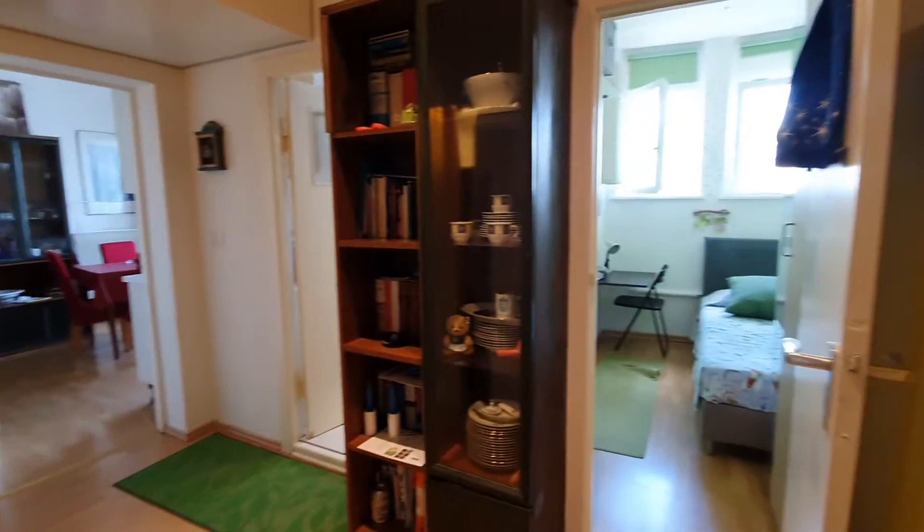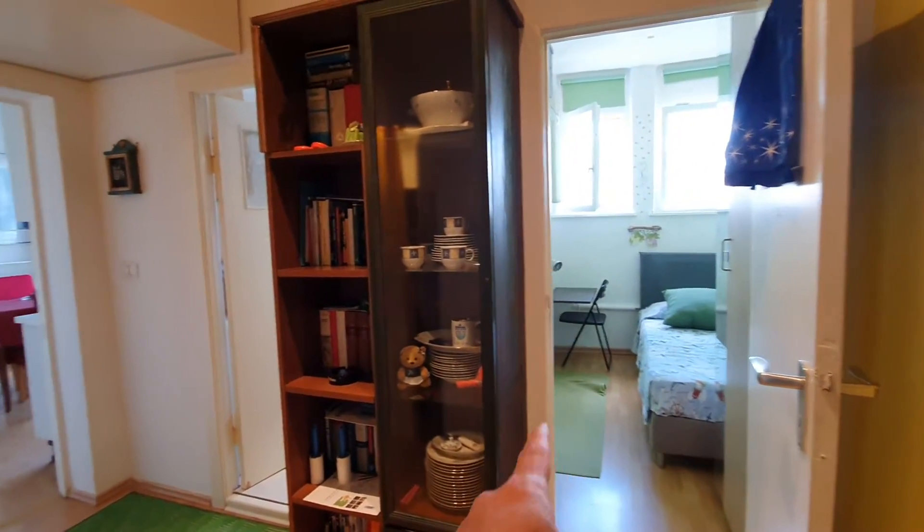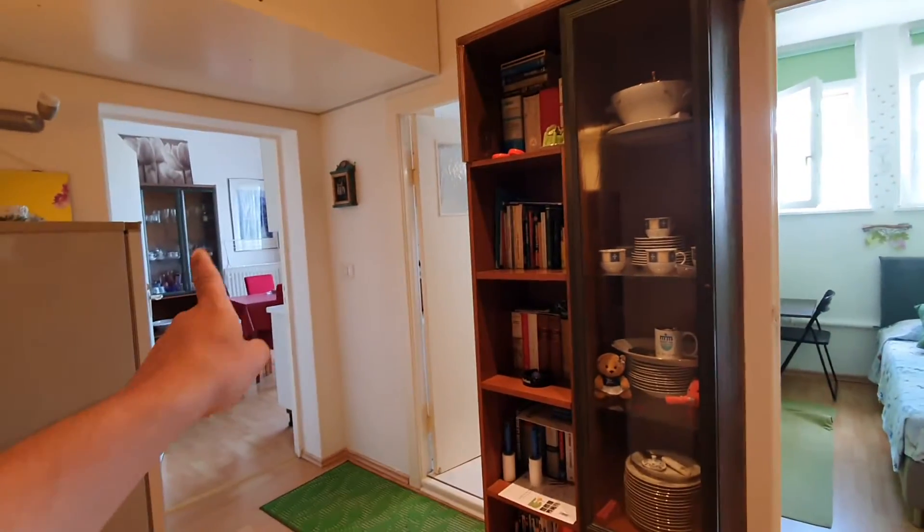This is the main door and here we are. This is one of the bedrooms — bedroom number one — and this one is the living room with the kitchen.